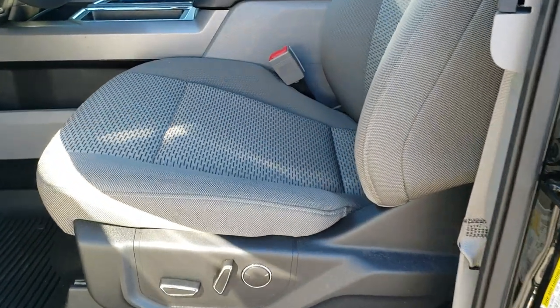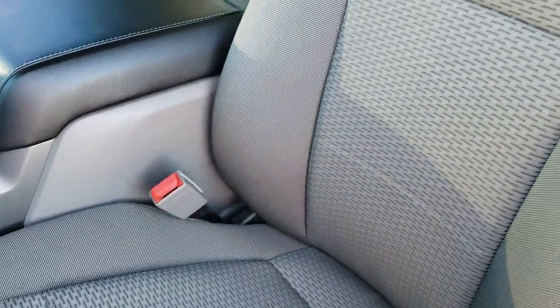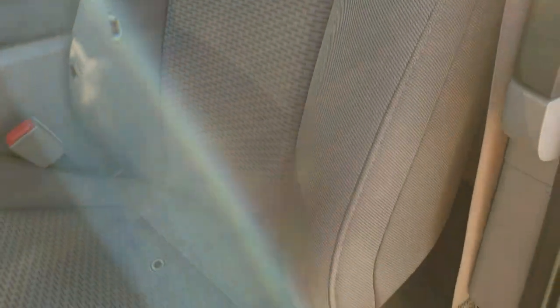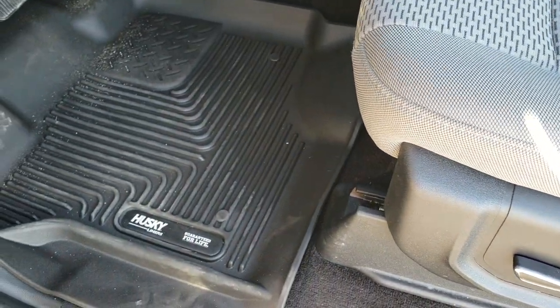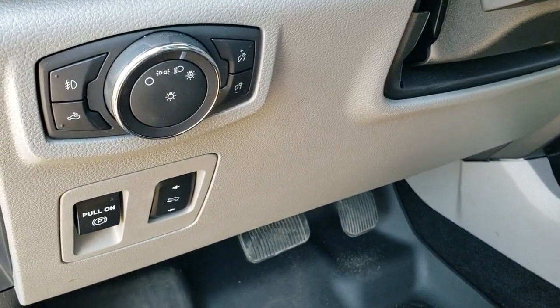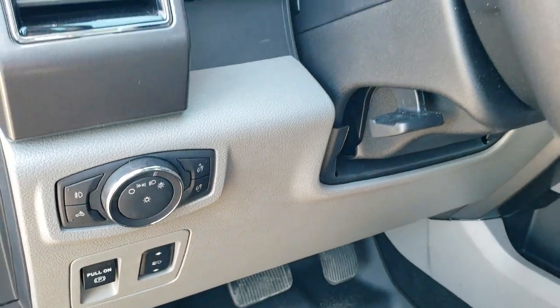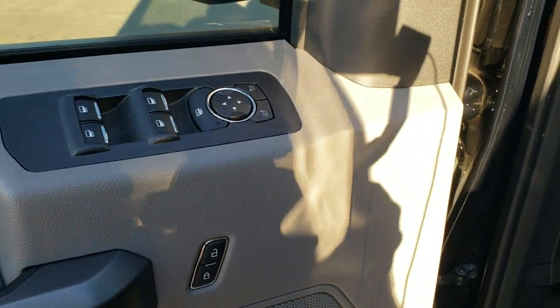Inside, the XLT package gives you the gray cloth interior. There are no rips or tears on the seats — really nice shape. Both front seats are heated. We do have Husky all-weather floor mats throughout. Features include auto headlamps, power pedals, tilt and telescopic steering wheel, power windows, power locks, and power mirrors.